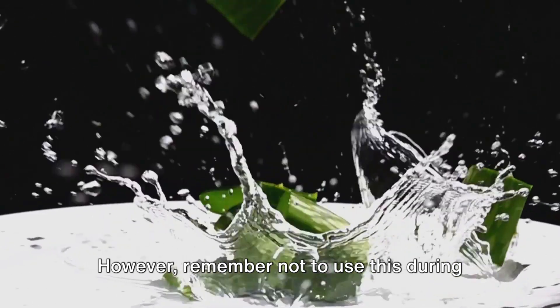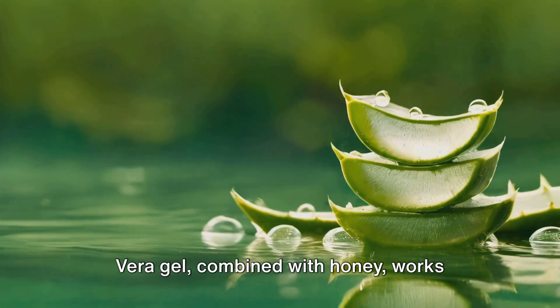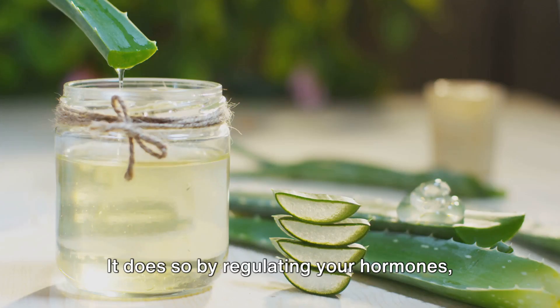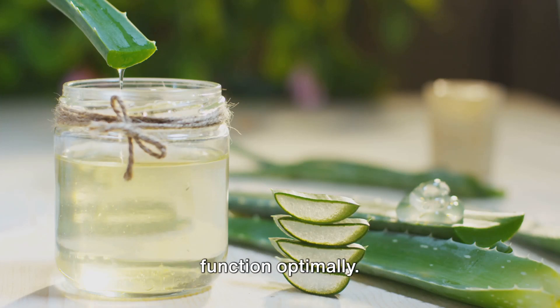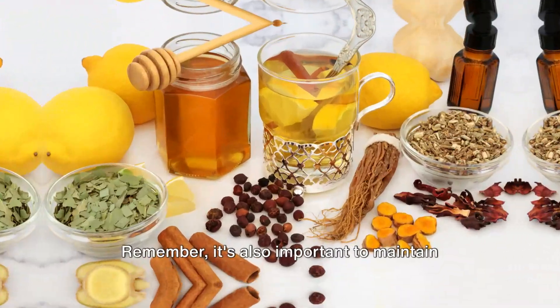However, remember not to use this during your periods. Aloe vera gel, combined with honey, works wonders in treating menstrual irregularities. It does so by regulating your hormones, creating a balance that your body needs to function optimally. Aloe vera helps to treat menstrual irregularities naturally by regulating your hormones.